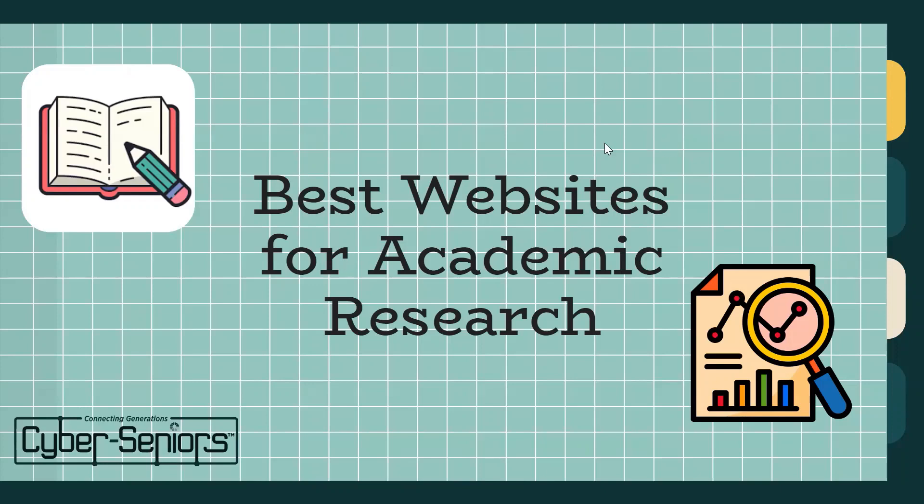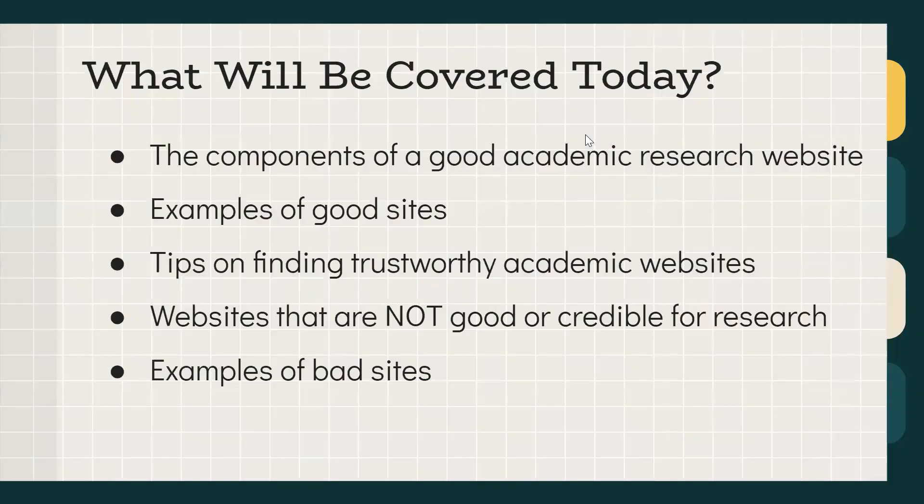To get started, we're going to be talking about the best websites for academic research. We'll go over a brief overview: first, the components of a good academic research website — what to look for — then some examples of good sites, tips for finding trustworthy academic websites, and finally websites that are not good for credible research, with examples of bad sites.